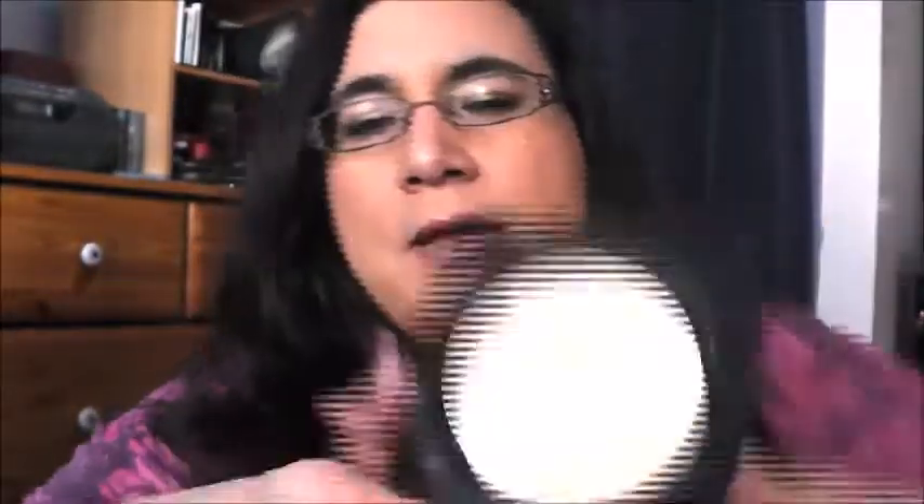I did find a pressed powder from Avon in the shade Light, which I do like. I wasn't sure if I'd be a light or a neutral shade, so I'm trying the neutral in my next Avon order. But this pressed powder — I do like this light shade, so we'll see.